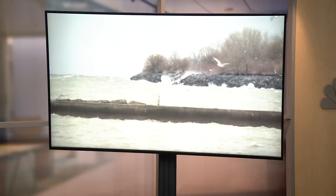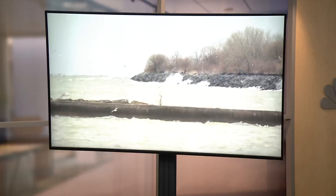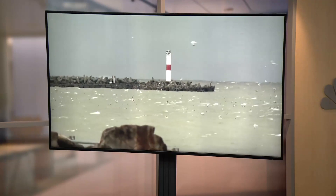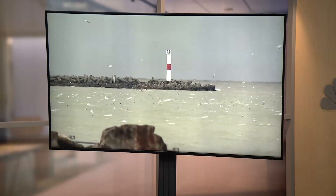With the lake effect snow warning now in effect, we checked out the conditions along Lake Erie this afternoon. Besides the wind and falling snow, we found huge waves off the East 55th Street Marina in downtown Cleveland. Obviously not a good day to be anywhere near the water.